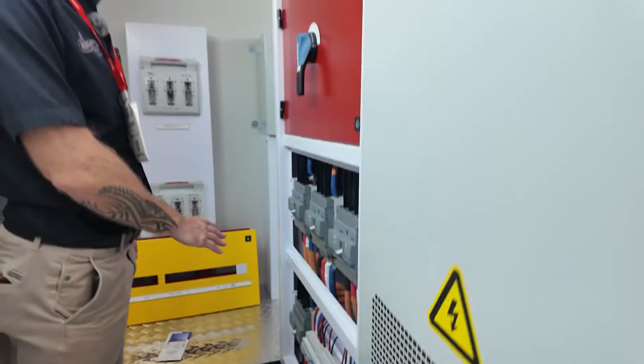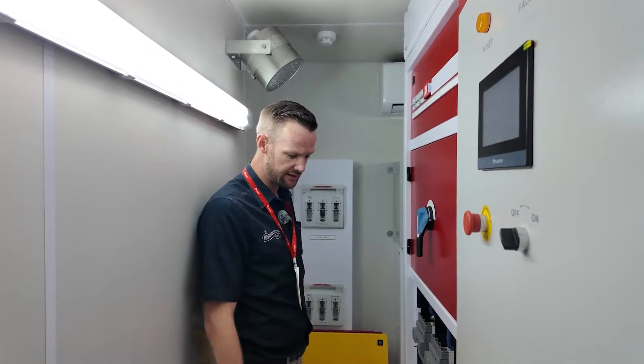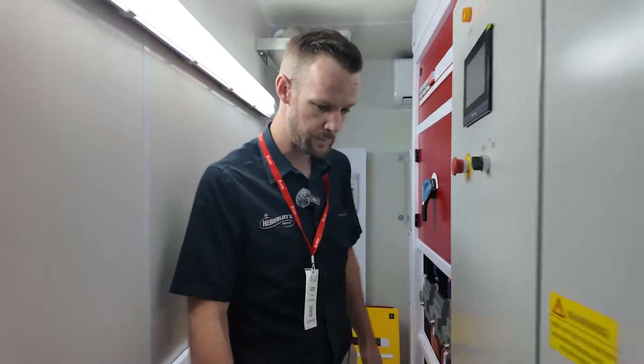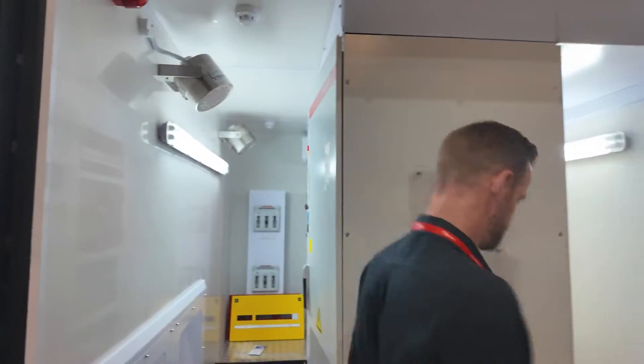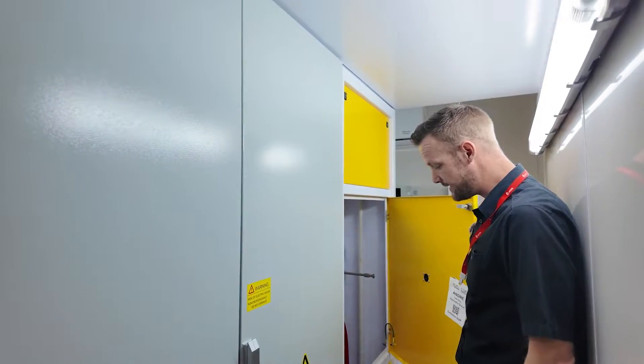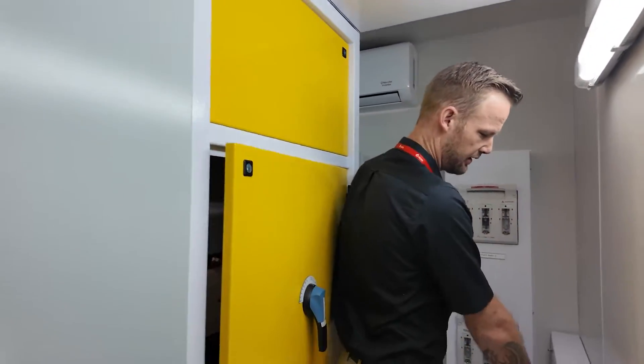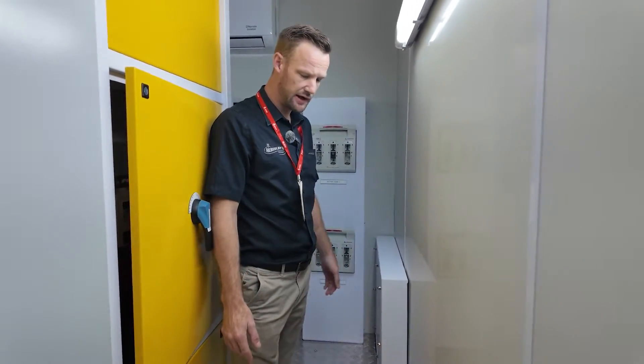Everything is pre-fitted, pre-wired, and pre-commissioned with custom raised footprints. All the wiring is concealed inside this raised flooring. On this side we've got all the data and the DC switchgear.